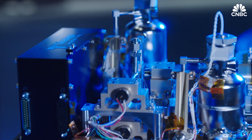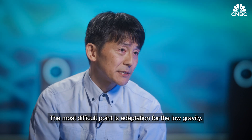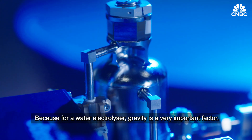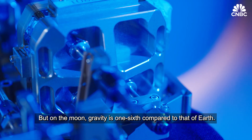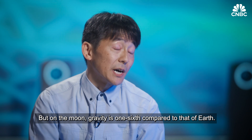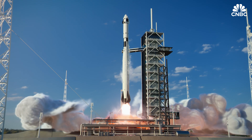But you're doing this in space, on the moon. That's where it makes it difficult. The most difficult point is adaptation for the low gravity, because for a water electrolyzer, gravity is a very important factor. But on the moon, gravity is one-sixth compared to that of Earth. Another challenge is the intense vibrations during liftoff to space.